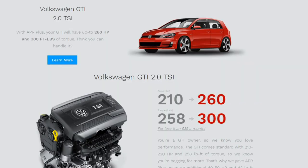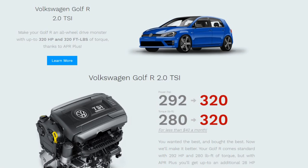The GTI software gets around 50 horsepower and 40 pound-foot of torque, and the Golf R gets about 28 horsepower and 40 pound-foot of torque. The cost is based on a monthly payment — they don't specify exactly what it is because it goes through dealers only at this point. My understanding is it's intended only for Volkswagen dealers to offer, likely through the F&I or finance department, and it would be rolled into the financing of your vehicle. They have it at under $35 a month for the GTI and under $40 for the Golf R.